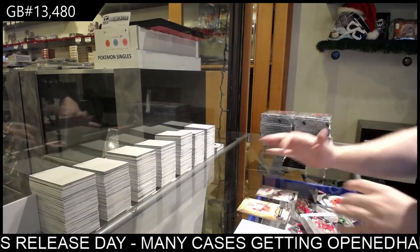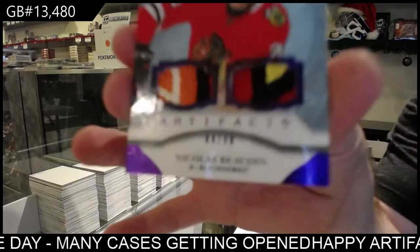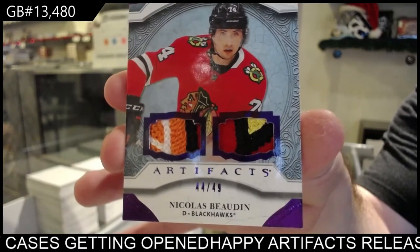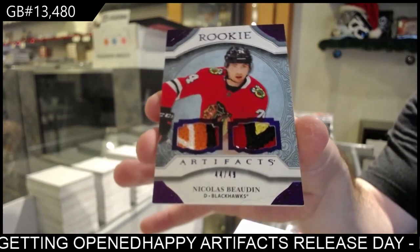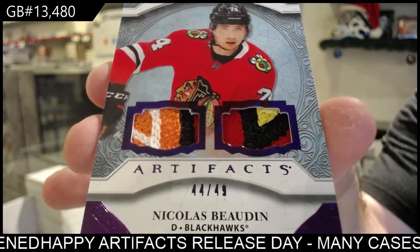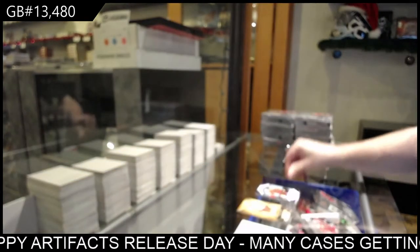Damn! Number 49, Dual Rookie Patch — Nicholas Baudet for the Hawks. Bam! Sexy!